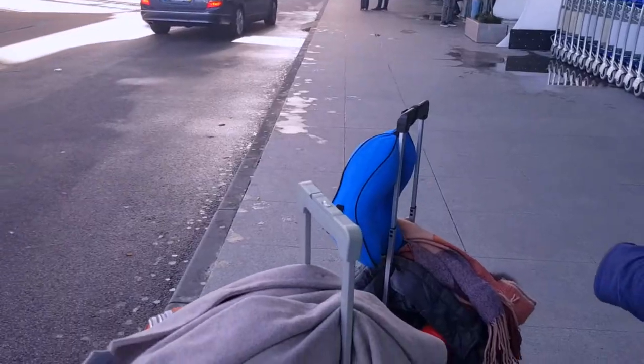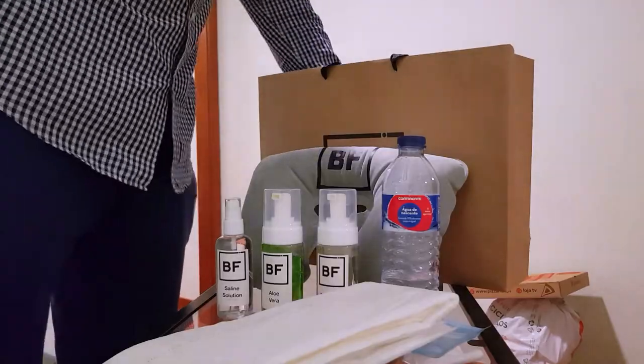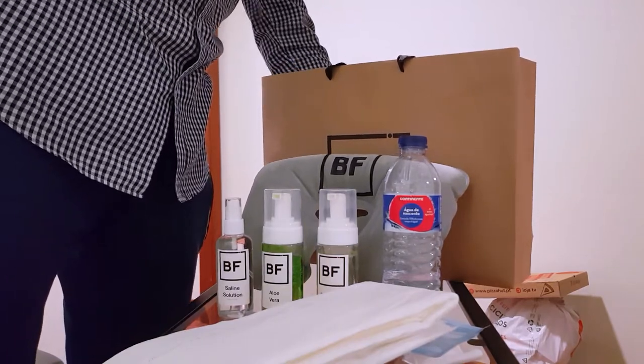When booking your plane tickets, I would suggest booking extra check-in luggage just in case, because there's a high chance your surgeon will give you some shampoos and other products that may be bigger than 100 milliliters. When you go back home, there won't be any problems with security and they won't confiscate your shampoos. Plus there's more space for other things to keep you entertained for the next seven days.